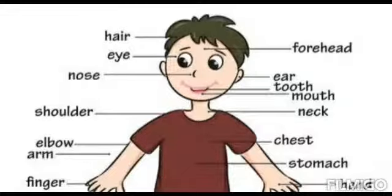The teeth and tongue are placed inside the mouth. The teeth help us to chew food. The tongue helps us to speak and to taste our food.